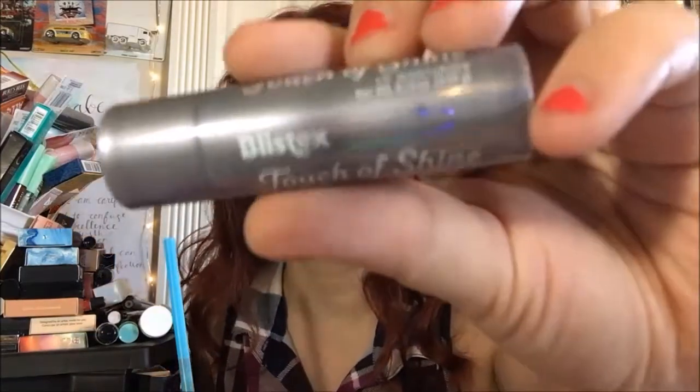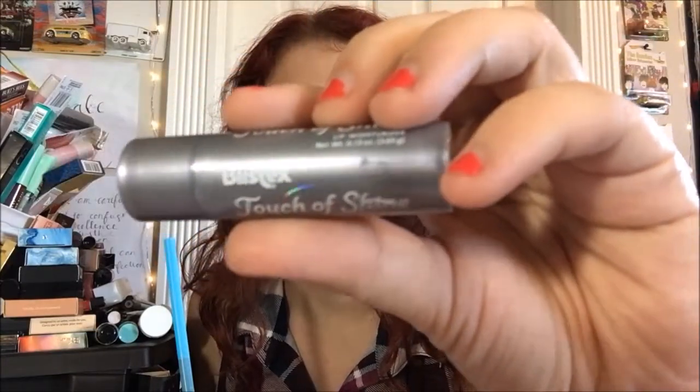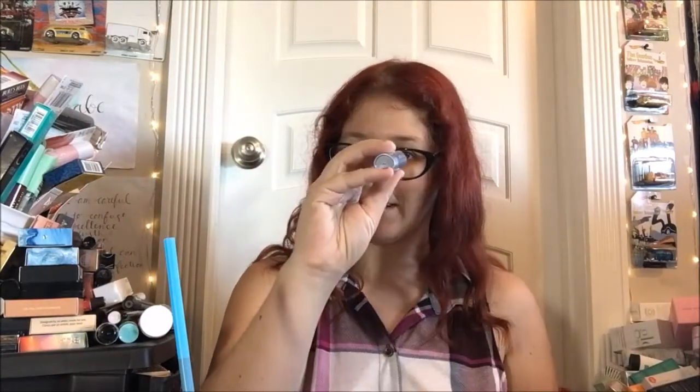They did add, however, a cute little holographic, whimsical, stardust-y little thing on here, and a little star — if you can see that. That's new. I feel like the mirror on this is actually a little clearer and a little more magnified than the original was.